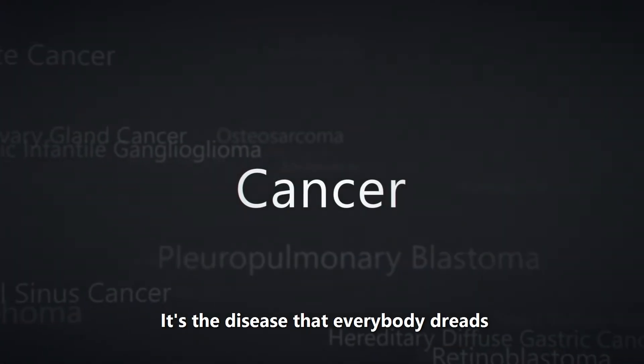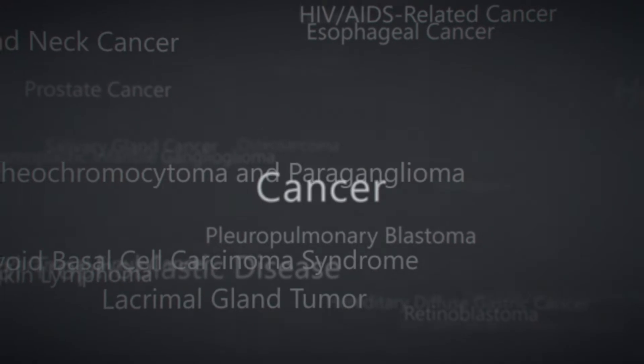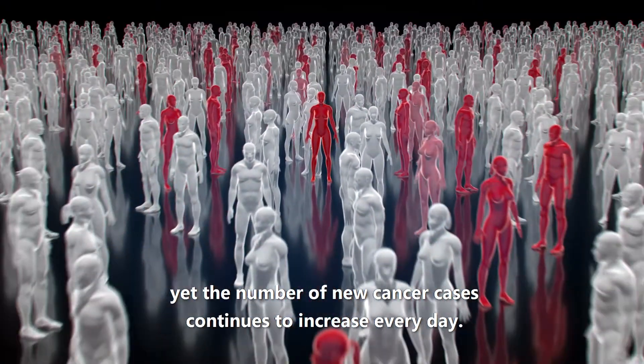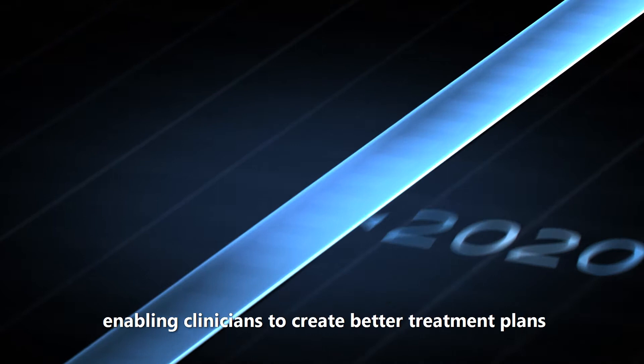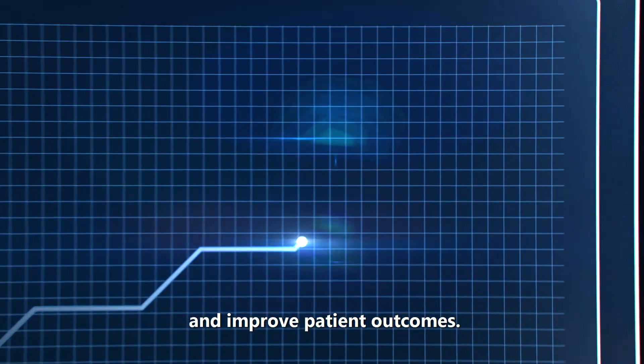It's the disease that everybody dreads. Yet the number of new cancer cases continues to increase every day. Thankfully, healthcare technology is keeping pace, enabling clinicians to create better treatment plans and improve patient outcomes.